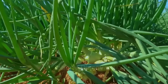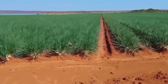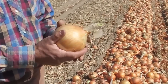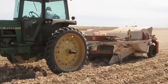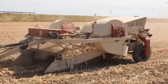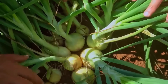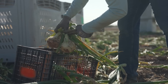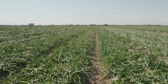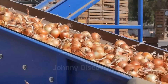Meanwhile, in the northern states, the approach is different but equally precise. Here, farmers plant onions in the spring, taking advantage of the warmer growing season to nurture their crops. By late summer, these onions are ready for harvest, adding to the national supply just as the southern harvest winds down. This staggered planting schedule is a masterpiece of agricultural planning, ensuring a steady stream of fresh onions throughout the year and bridging the gap between regions and seasons.